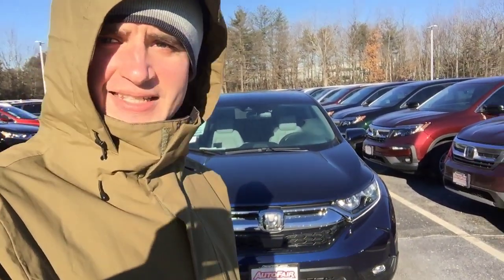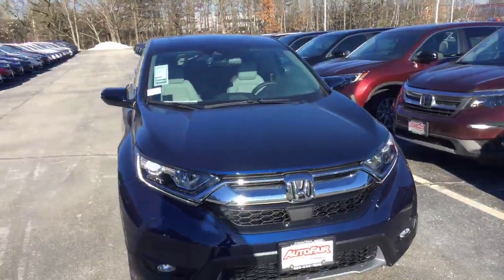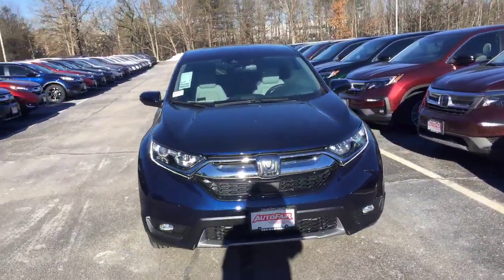Hi Edward, Alex here from AutoFair Honda making a video for you on this 2019 Honda CR-V EX-L. This is the vehicle that you submitted an inquiry about online, so I just want to point out a couple of features.